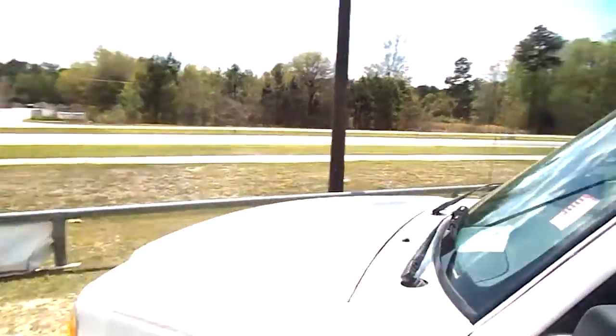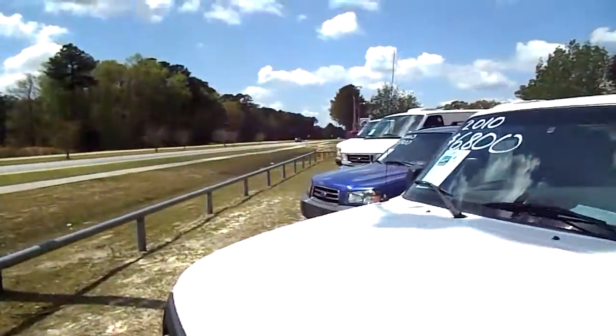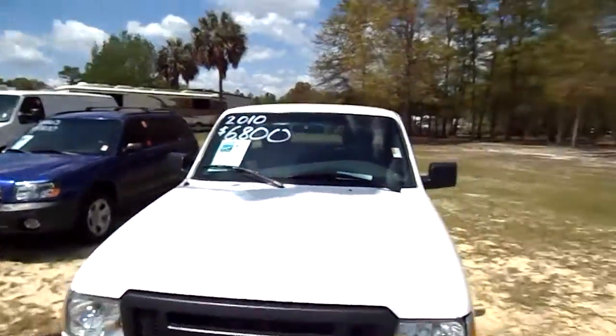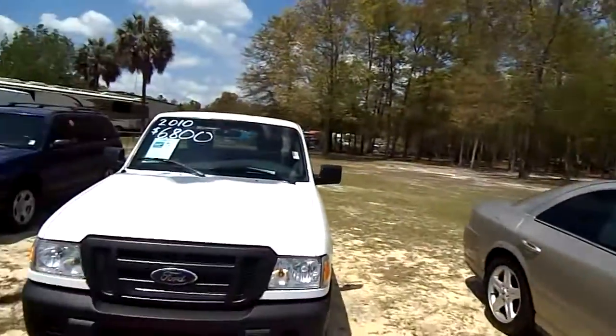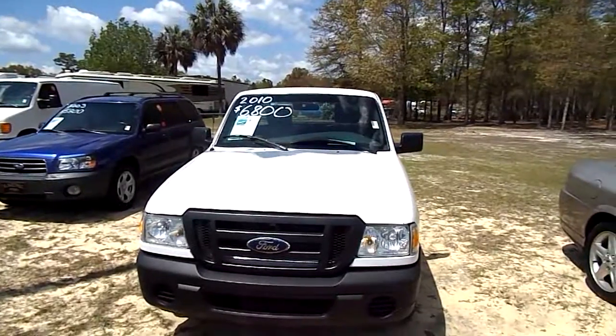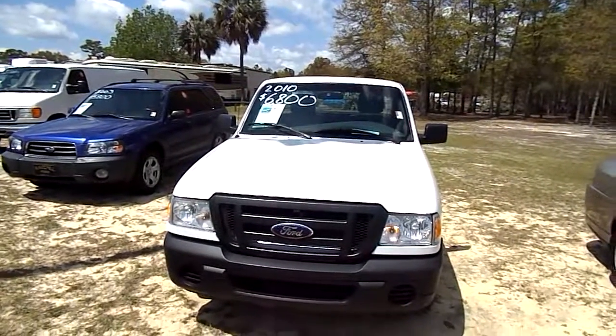Folks, this is not the only Ranger truck we have — we have plenty of pre-owned ones out here. I do hope you can come by Ravenel Ford and test drive them. Ravenel Ford is just down Highway 17 South, 15 minutes away from Charleston. We'll see you soon.